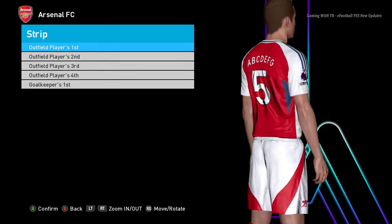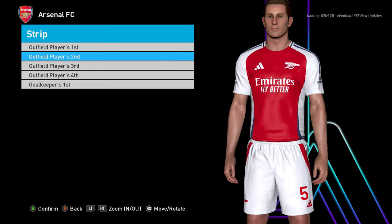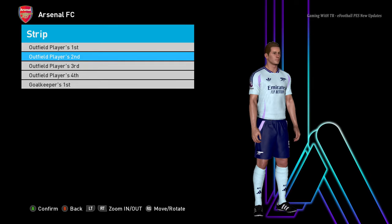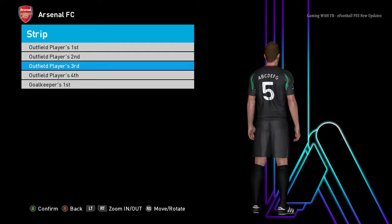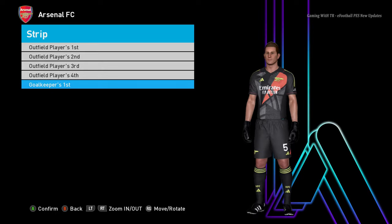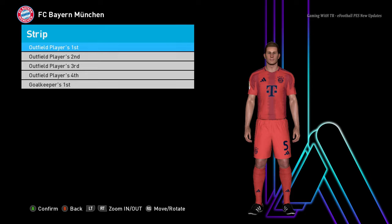These are rumor kits — they may be official or they may not be. You guys can see this is the away version of Arsenal, and there will be a third version also. I really don't like the third one as an Arsenal fan. And here is the goalkeeper version. Let's go for the next team.